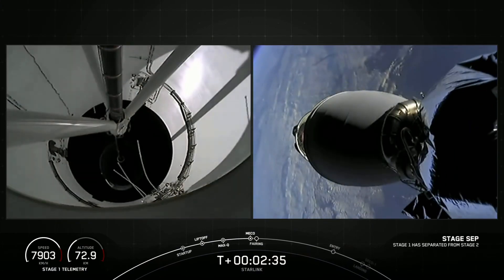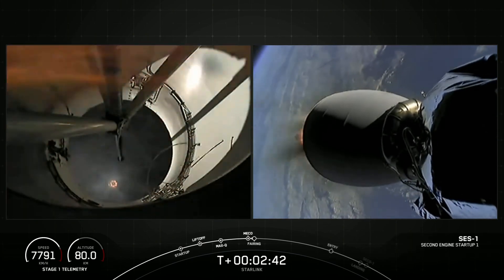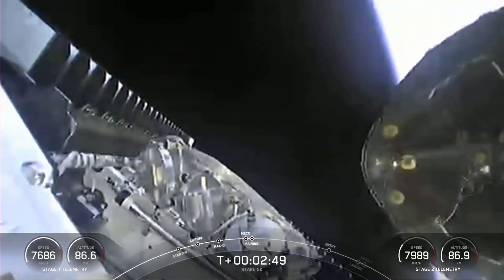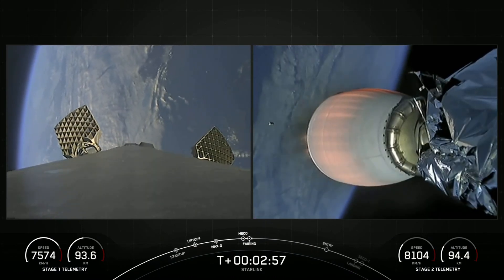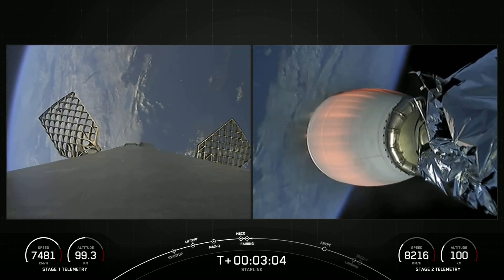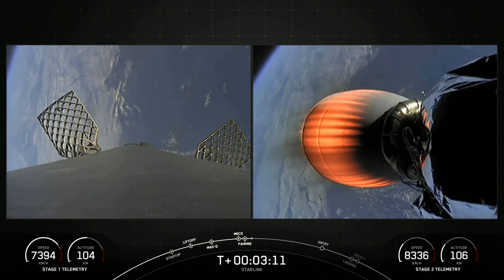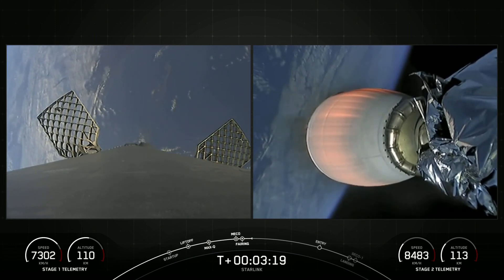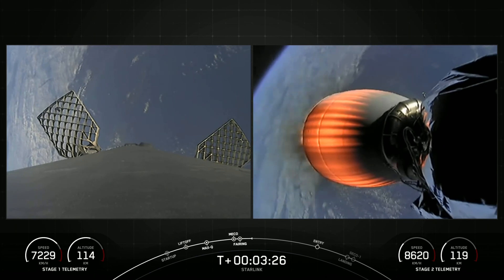Stage separation confirmed. We had successful MECO and stage separation. You can see the Merlin vacuum is ignited, and we even saw the fairing half there in the shot. We're looking at a live view right now on the left-hand side of your screen. On the right-hand side is Falcon 9's second stage — that's a shot of the Merlin vacuum engine. Those two fairing halves — we will be attempting to recover them once they come back to planet Earth and use them again.